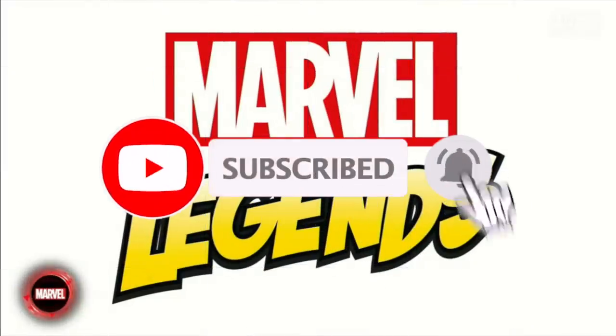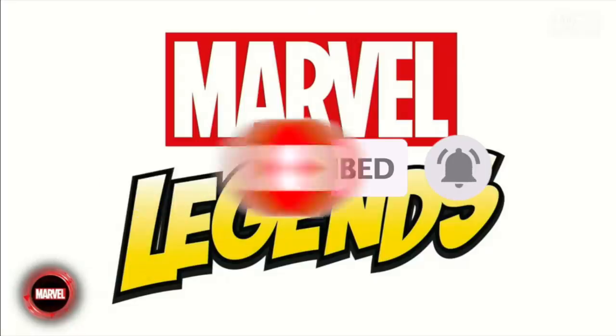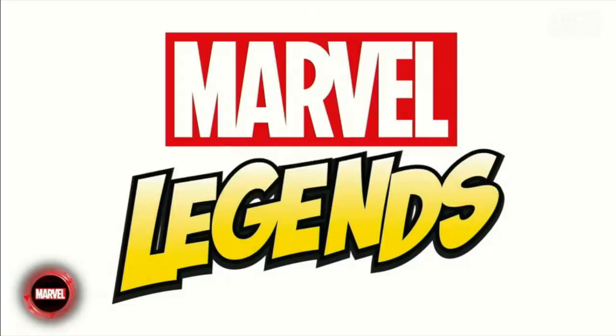I'll have links in the description below if you want any of these pre-ordered figures — Amazon and Entertainment Earth links — thanks for using the links to help the channel grow. So to kick it off, we're talking Marvel 3.75.